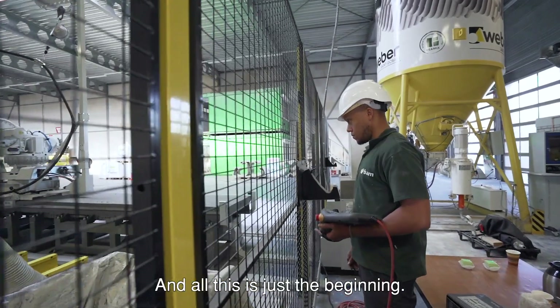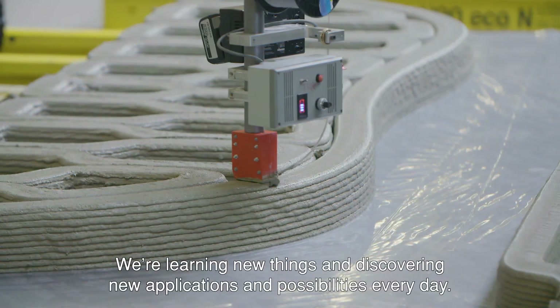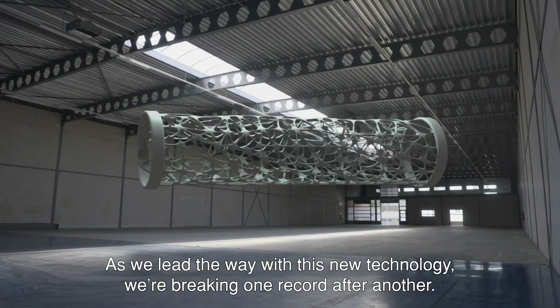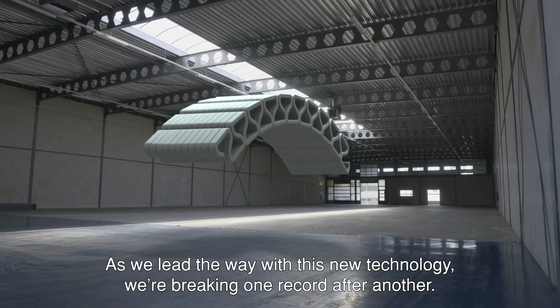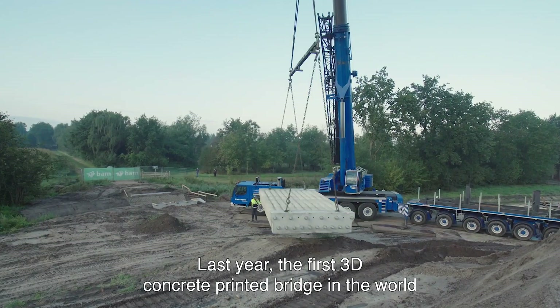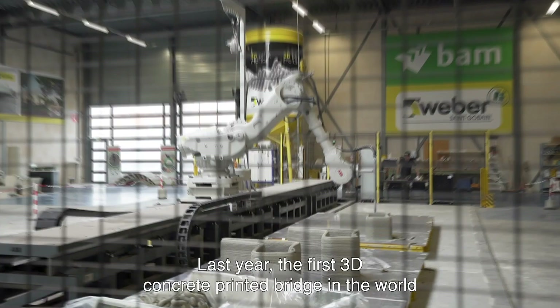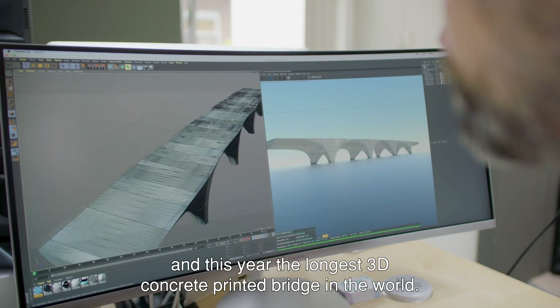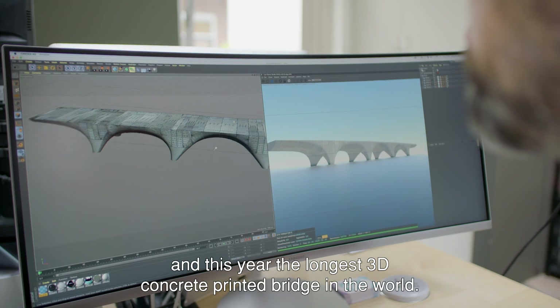And all this is just the beginning. We're learning new things and discovering new applications and possibilities every day. As we lead the way with this new technology we're breaking one record after another — last year the first 3D concrete printed bridge in the world, and this year the longest 3D concrete printed bridge in the world.